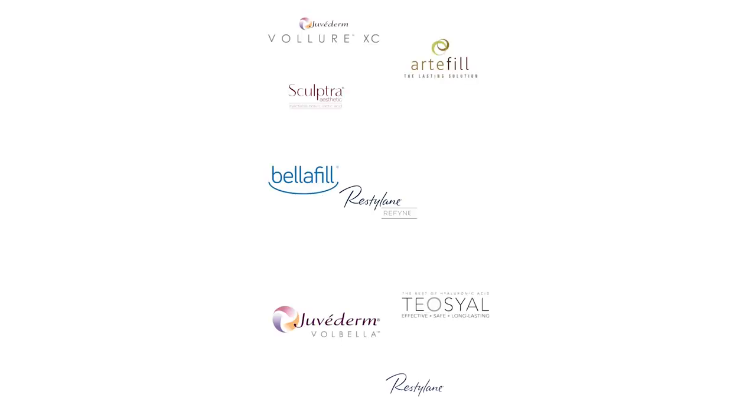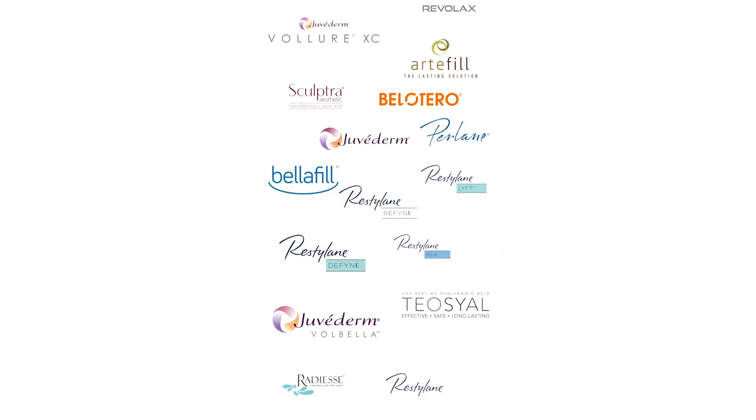The most common question we get in our practice is what is the best filler for the lips. You're not going to find a definitive answer to this — there is no single answer. I'll advise you as to what not to use and then tell you the benefits of the different fillers.